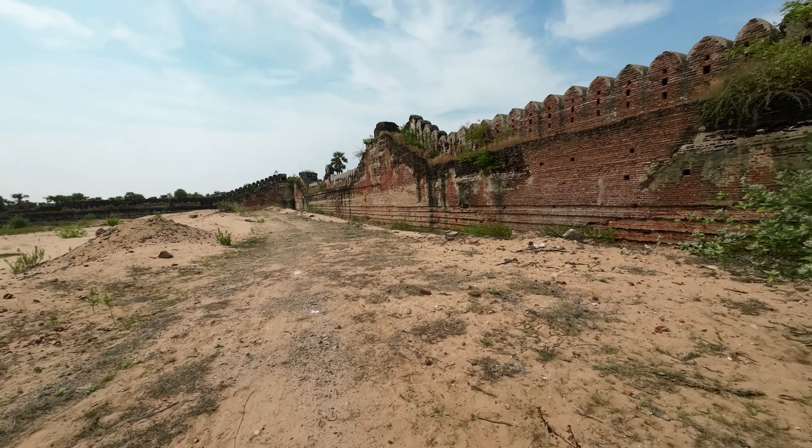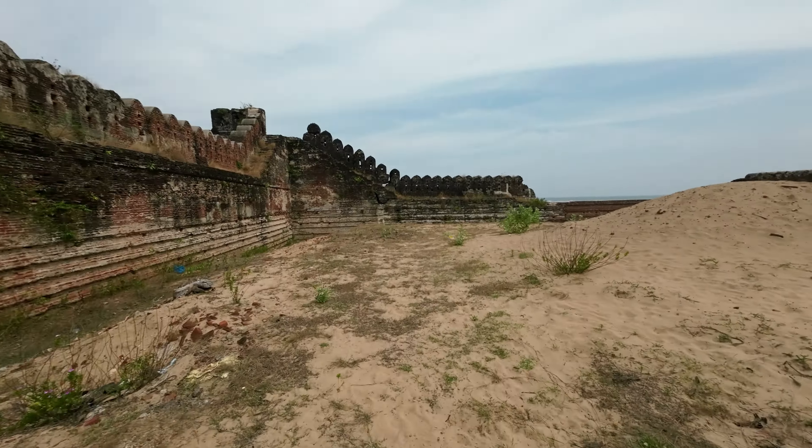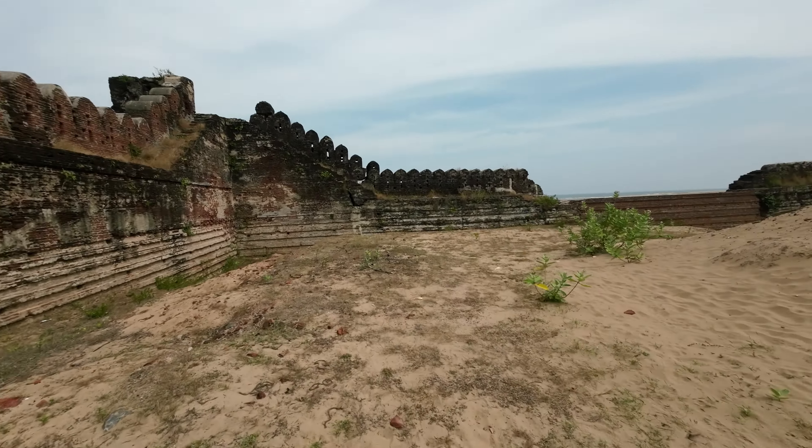There are tall walls around the fort and brick steps lead to the top. The watchtower from the fort provides a good view of the surroundings.